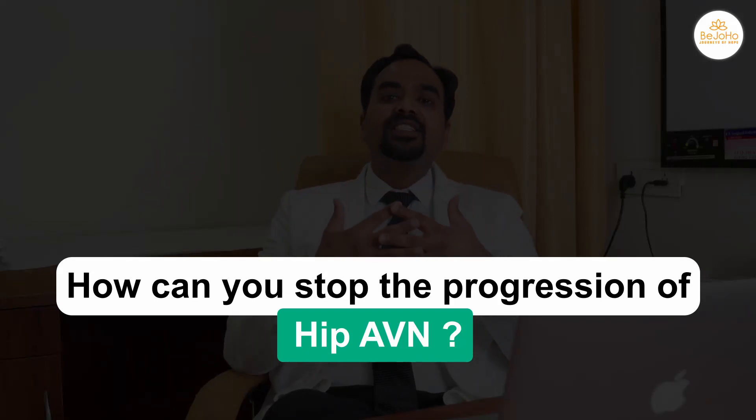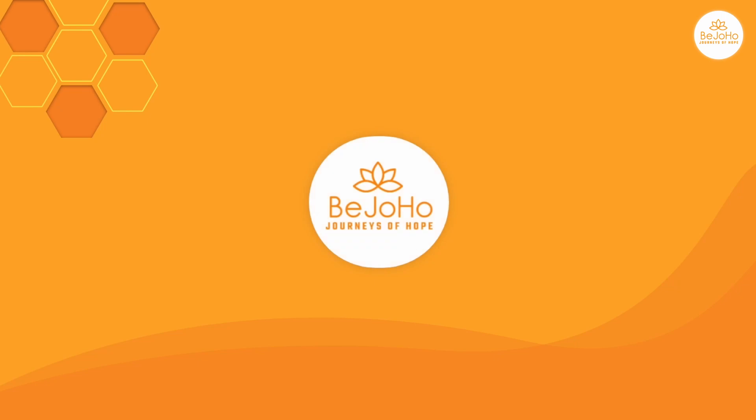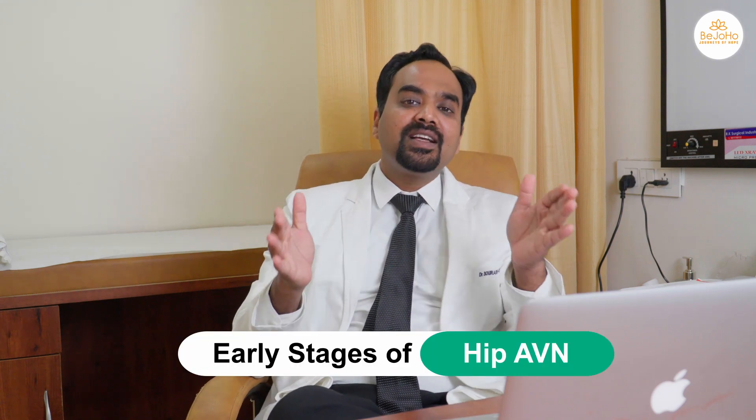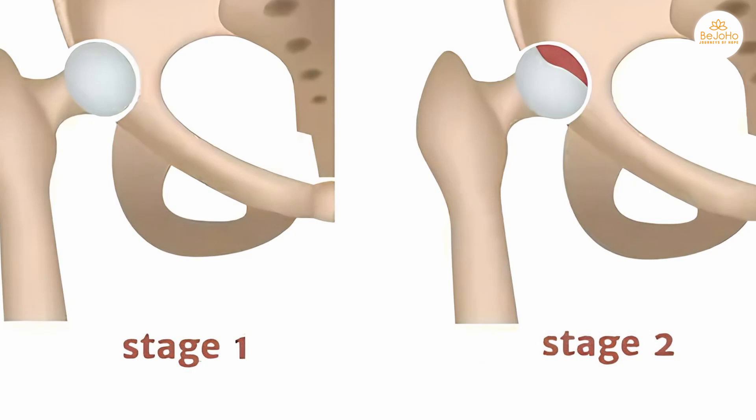How can you stop the progression of hip AVN? This question is applicable to patients who are in the early stages of hip AVN, that is stage 1 or stage 2.